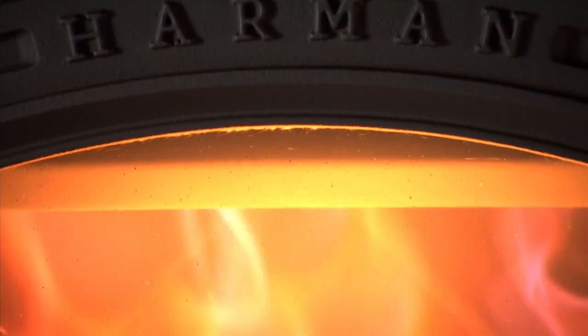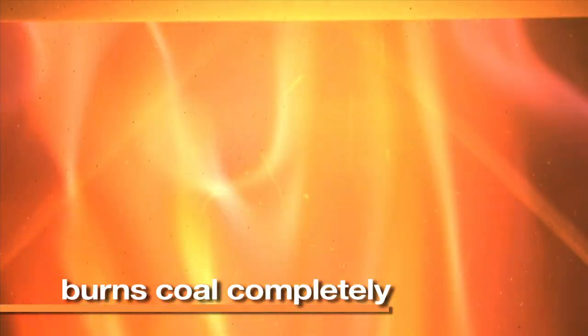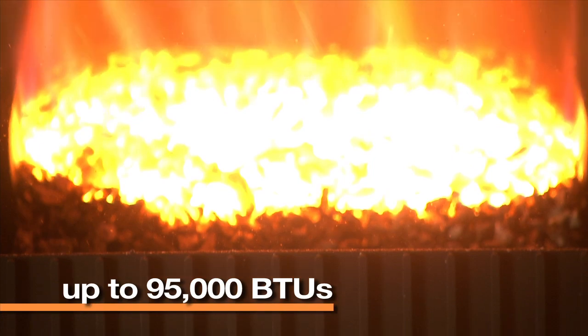The VertiFlow Stoker system burns each piece of anthracite rice coal thoroughly and completely, producing maximum heat from a compact unit, up to 95,000 BTUs.